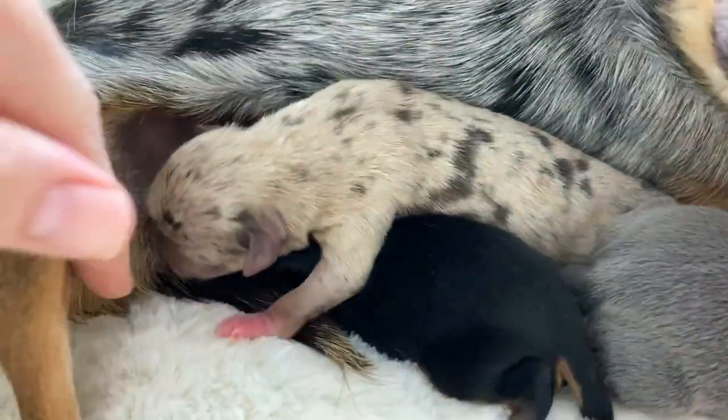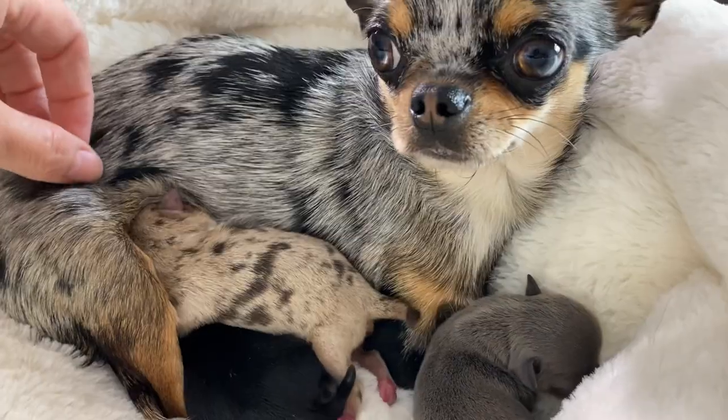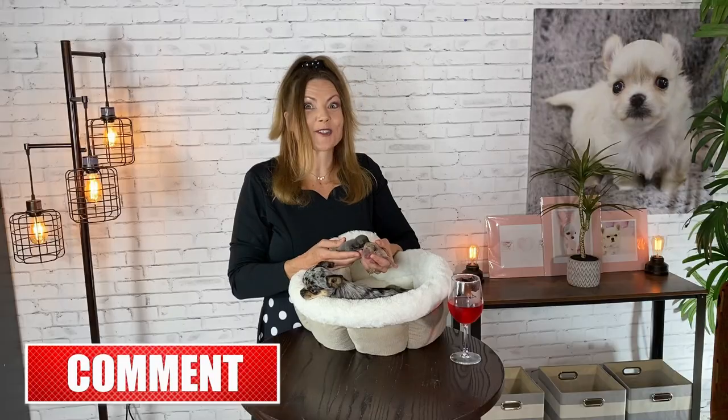If you guys want to follow these puppies as they grow, I like to post pictures of them on my Instagram, which is just Kelly Swift Sweetie Pie Pets. So if you want to get more regular updates, go on there and make sure to follow me. And of course we'll be doing weekly videos on YouTube so that we can watch as they grow and develop. If you guys like my videos, please don't forget to like and subscribe and share my videos across your social media platforms.